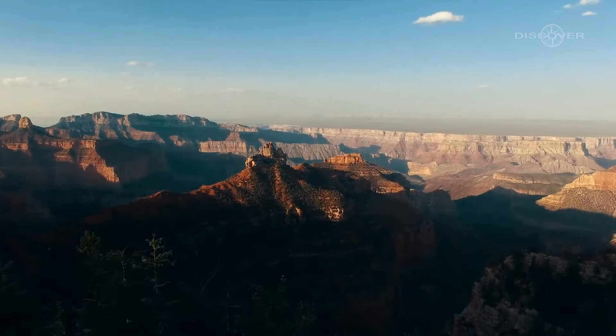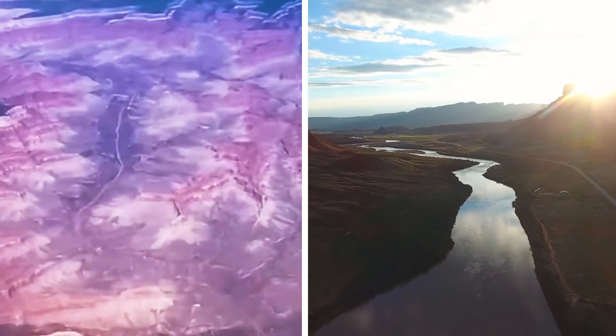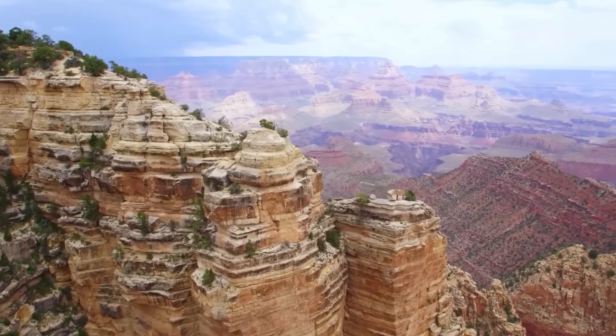Stretching for approximately 277 miles, it was carved over millions of years by the Colorado River, revealing mesmerizing layers of colorful rock formations.